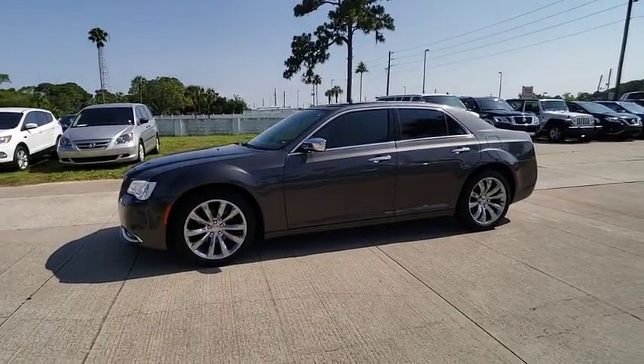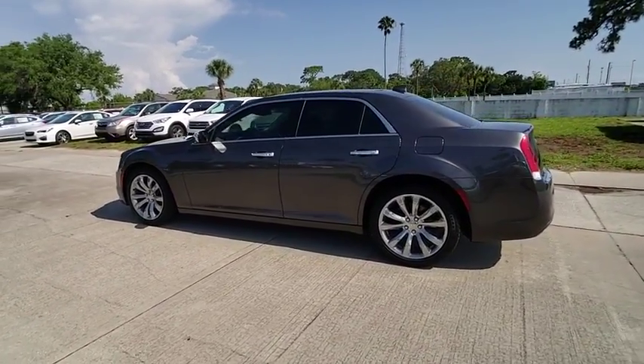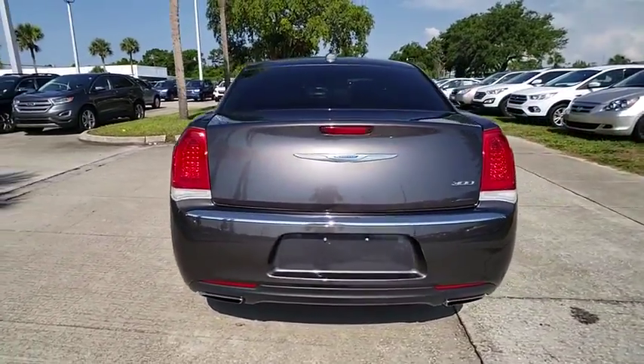The 2018 Chrysler 300 combines sport and luxury in one unique and powerful package. If you're looking for elegance and performance, the 300 delivers and is priced below $25,000.